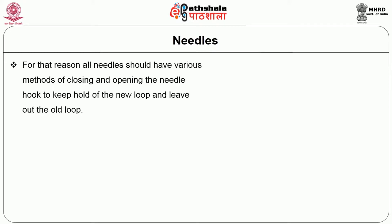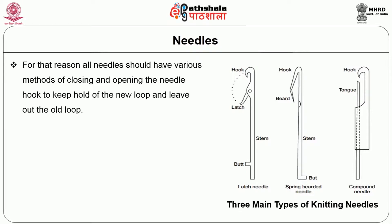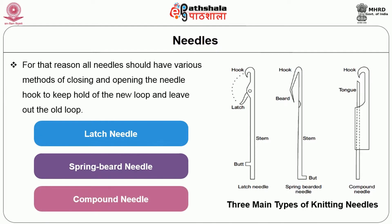For that reason, all needles should have various methods of closing and opening the needle hook to keep hold of the new loop and leave off the old loop. As a result, needles are classified into three types as shown in figure 2: the latch needle, the spring beard needle and the compound needle.